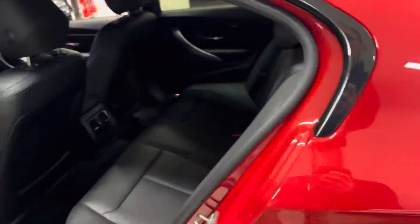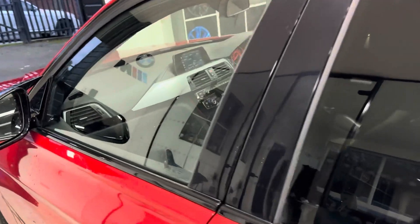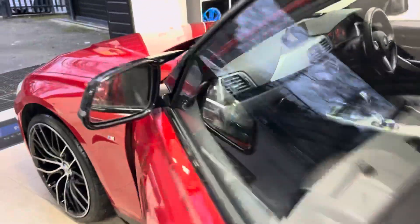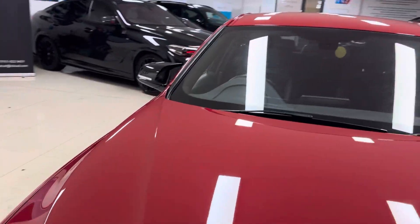Moving through to the interior, we've got the full black Dakota leather, three-seat I7H rear bench, heated front seats. This one does benefit from the eight-speed sports auto gearbox, which works well with both the two-litre diesel and the X-Drive four-wheel drive.